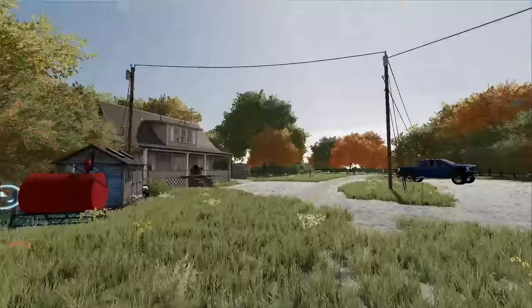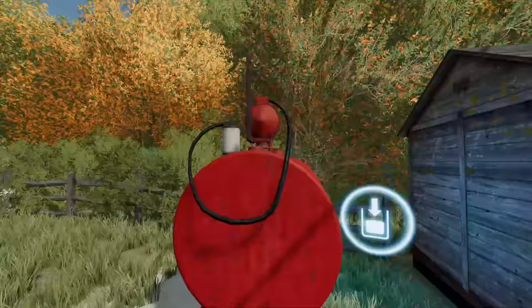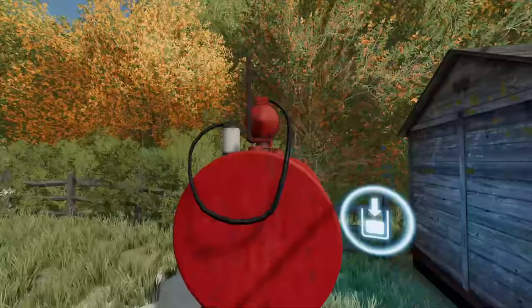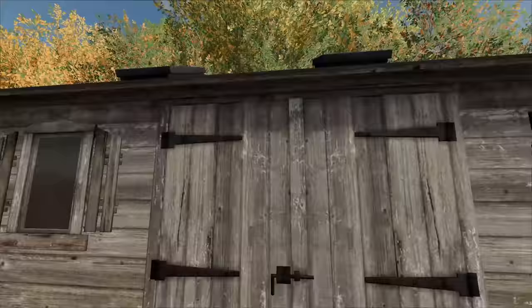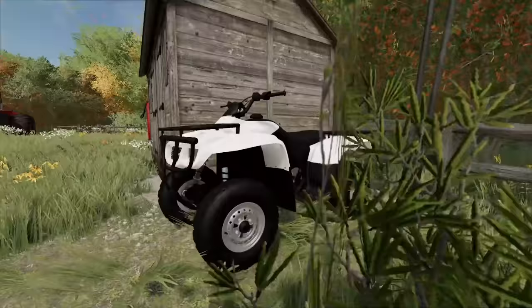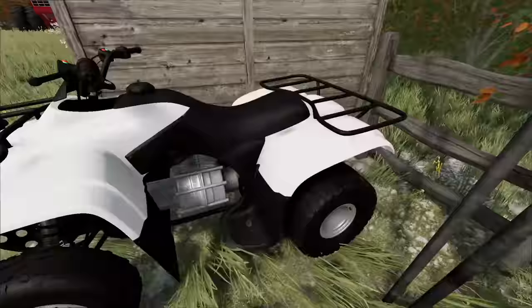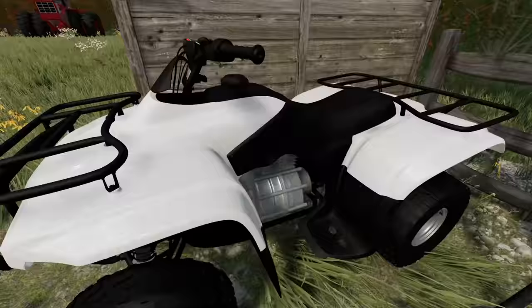Not too much back here. I don't really think we need this tractor — I think we'll just try to sell it since we're a landscaping business. There's an old fuel tank here — checked it and it's empty, which is fine because we wouldn't want old diesel or gas anyway. There's a shed with a lock and I didn't bring bolt cutters, so we're not getting in there today.